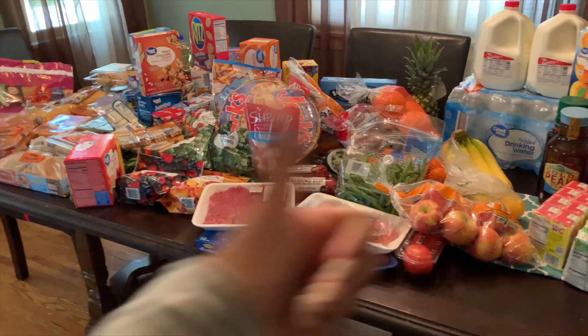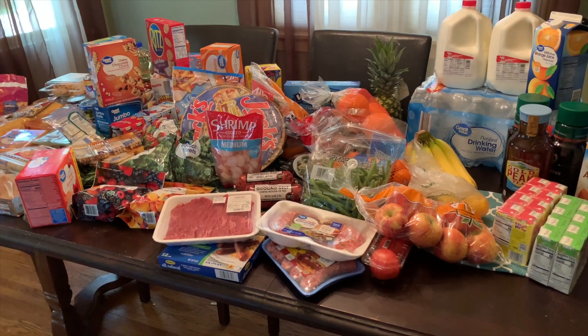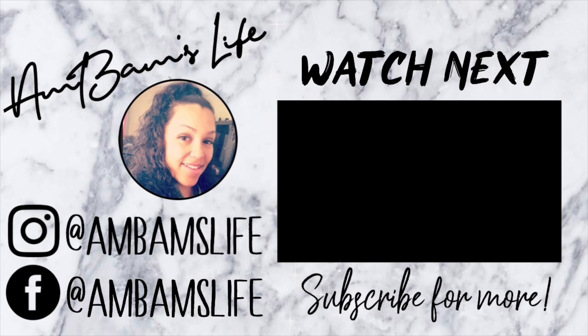I grabbed some Hi-C fruit punches. Normally I buy apple juice in the bottle but decided to grab these this time. I also got almond milk for my smoothies and iced coffee, some bottled tea because I haven't made my sweet tea yet, orange juice because Laken asked for some, two gallons of milk — though this probably won't even get us through the week — and last but not least a huge case of water.